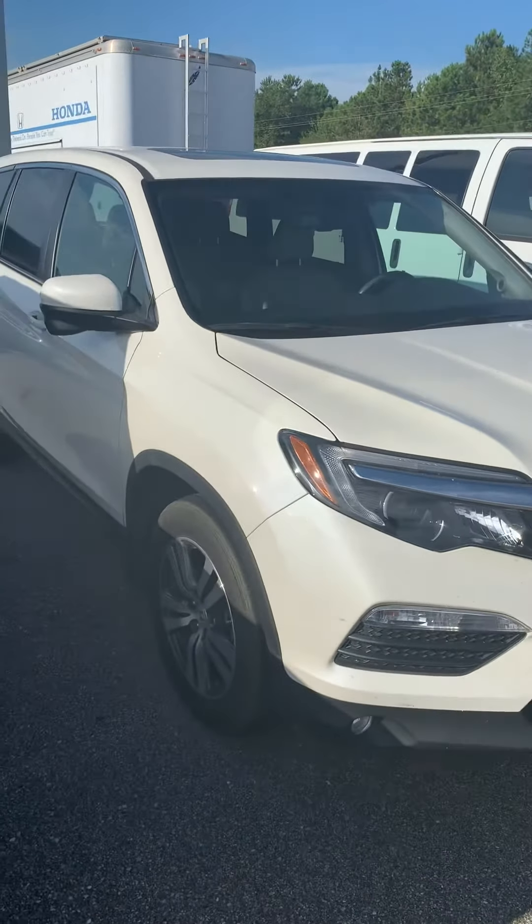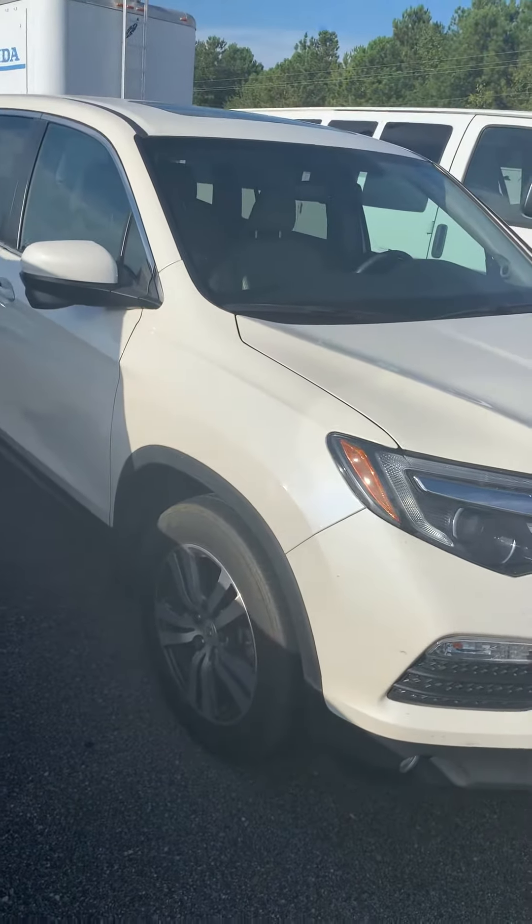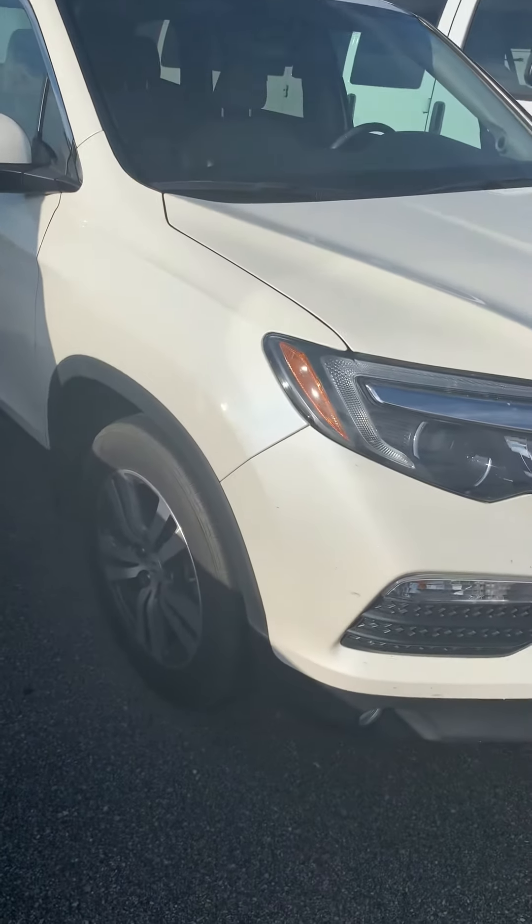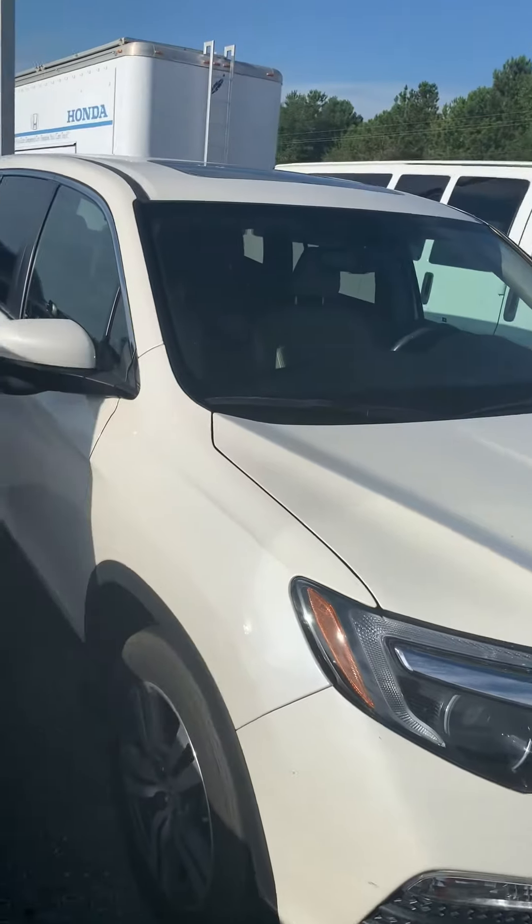Hello, this is John Medina, Sam Boswell Honda. First I want to thank you for your inquiry on a 2017 Honda Pilot EXL. I figured I'd shoot you a little video, walk around the vehicle, show it to you — show the inside and out.